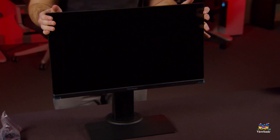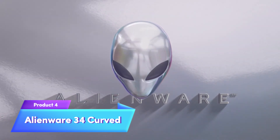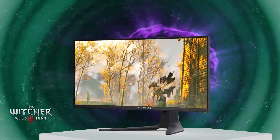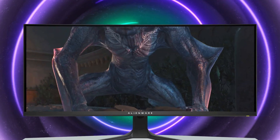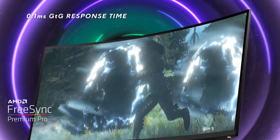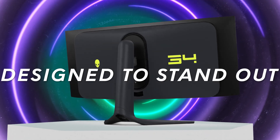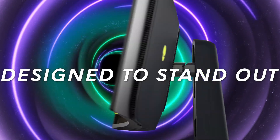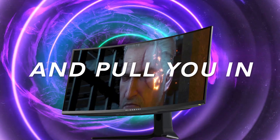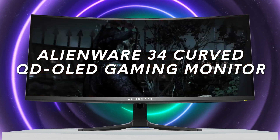It's an affordable option that doesn't skimp on performance. Moving on to the Alienware 34 Curved, this monitor combines a striking design with powerful gaming features. Its 34-inch curved screen, WQHD resolution, and NVIDIA G-Sync support offer immersive gaming with crisp visuals. The 120Hz refresh rate keeps gameplay smooth, while the IPS panel ensures vibrant colors from every angle.